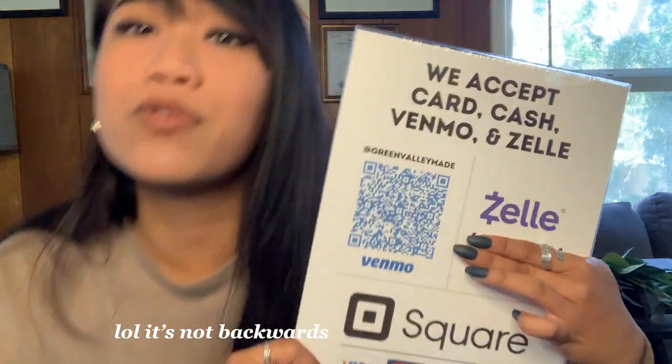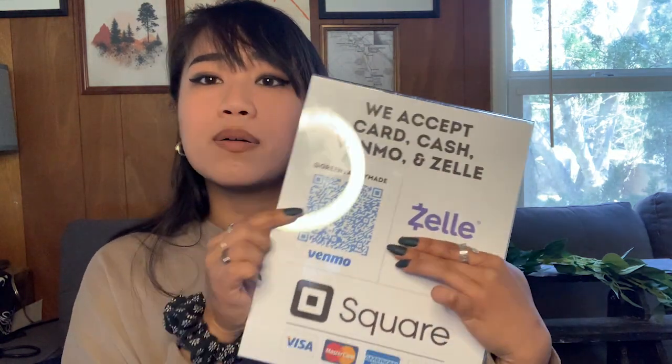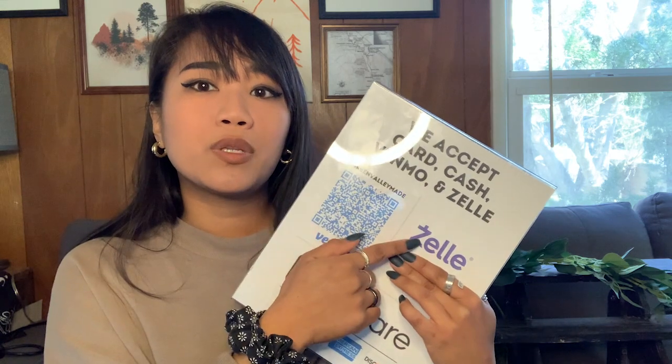At pop-ups I accept cash, card, Venmo, and Zelle. I make sure to have a sign that tells people what payment methods I accept. I got the Venmo QR code from the app — customers can just scan it, which is much easier than pulling out your phone every time. Zelle doesn't have a QR code, so I just put my phone number on the sign. I do it through Bank of America, but everybody has a different Zelle through their bank.